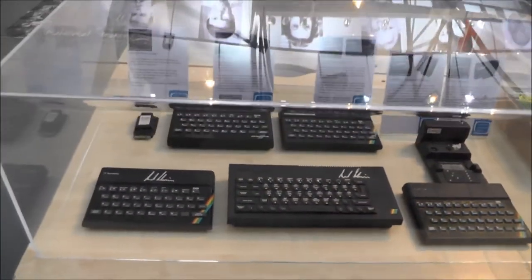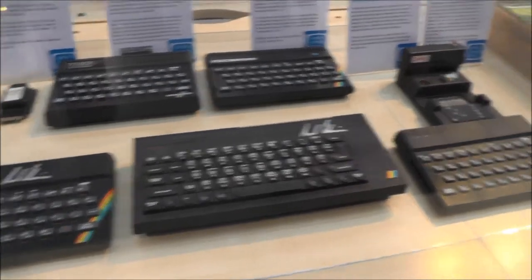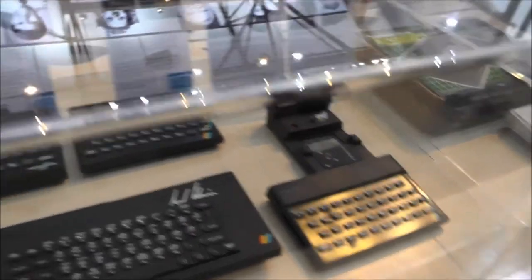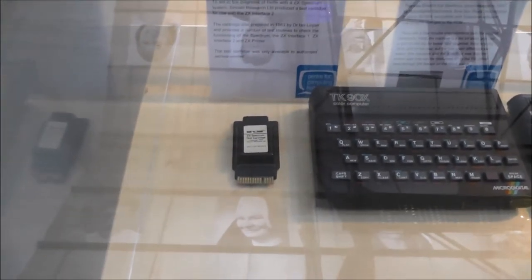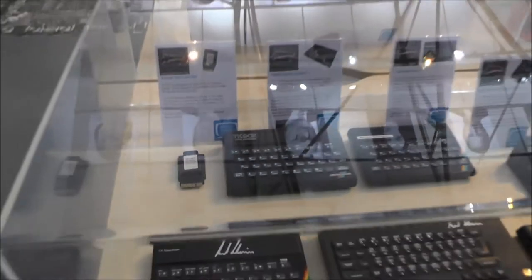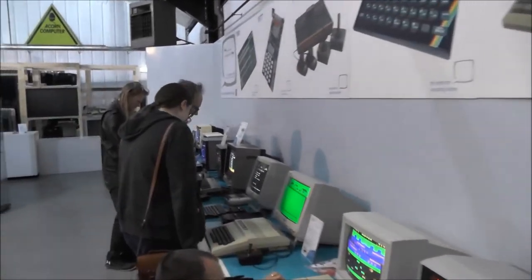More Sinclair machines: ZX Spectrum, ZX Spectrum Plus, and another Spectrum with some expansions on it. And two third-party models of the Spectrum. And on the left, a system test cartridge by Sinclair Research.